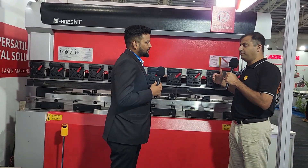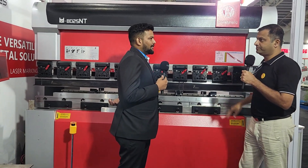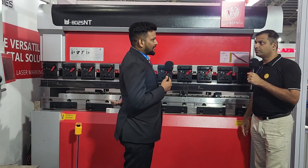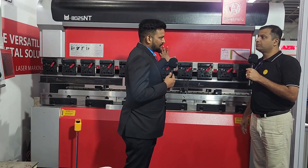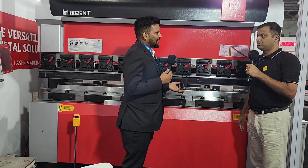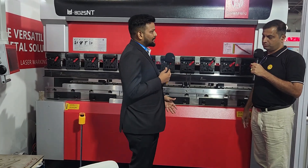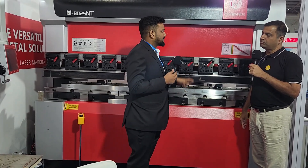Since this is a make-to-order machine, whenever you place an order the machine is manufactured after that. It takes at least one and a half months to manufacture, and then with transportation, customs clearance, and everything else, it takes at least three and a half months to deliver to the customer.